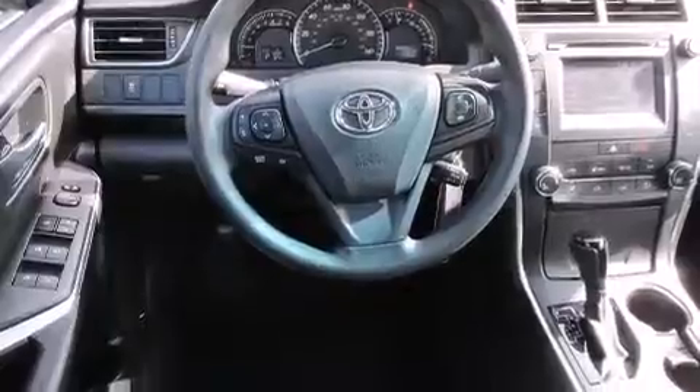With an EPA estimated rating of 35 miles per gallon on the highway, this automobile is clearly a fuel-efficient choice.